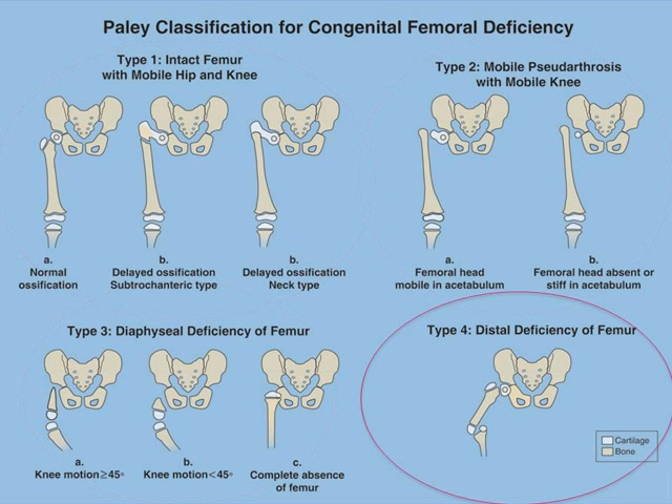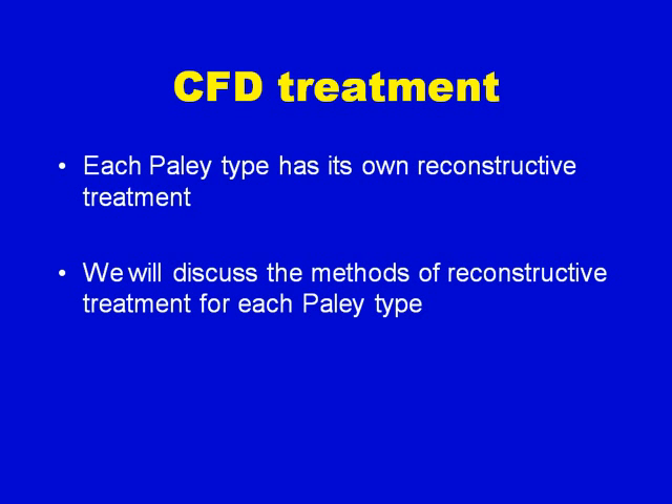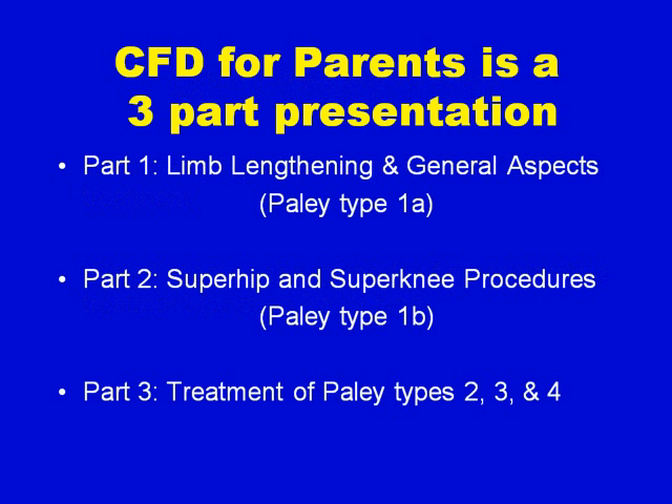The entire femur may, in fact, be missing, as in type 3C. Finally, type 4 is a rare type where the deficiency is actually at the knee and not at the hip. CFD treatment is related to the Paley type. This series of three presentations will cover: this first part on limb lengthening and general aspects, mostly Paley type 1A; part 2 on super hip and super knee procedures for type 1B; and part 3 on treatment of Paley types 2, 3, and 4.